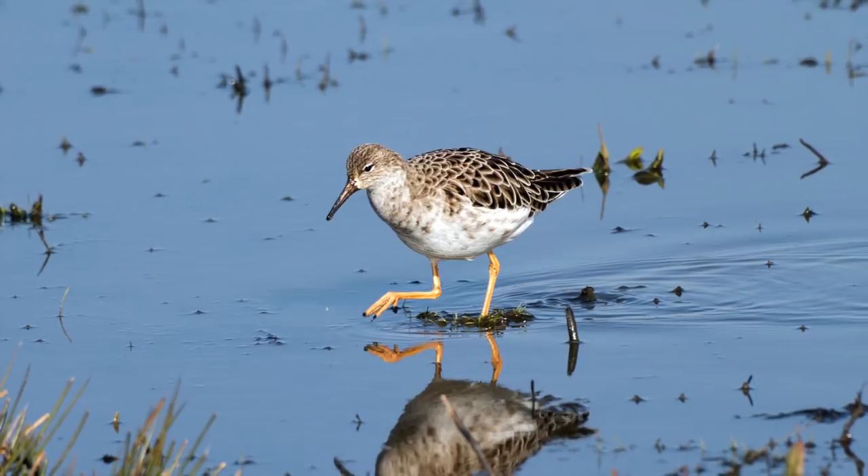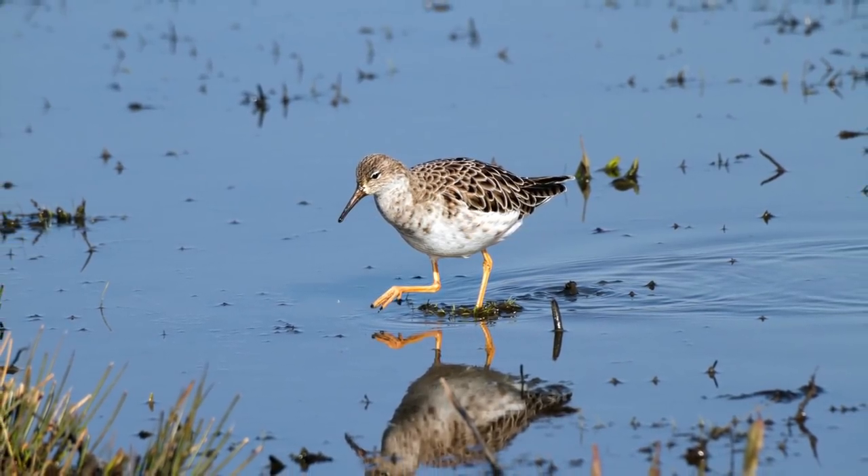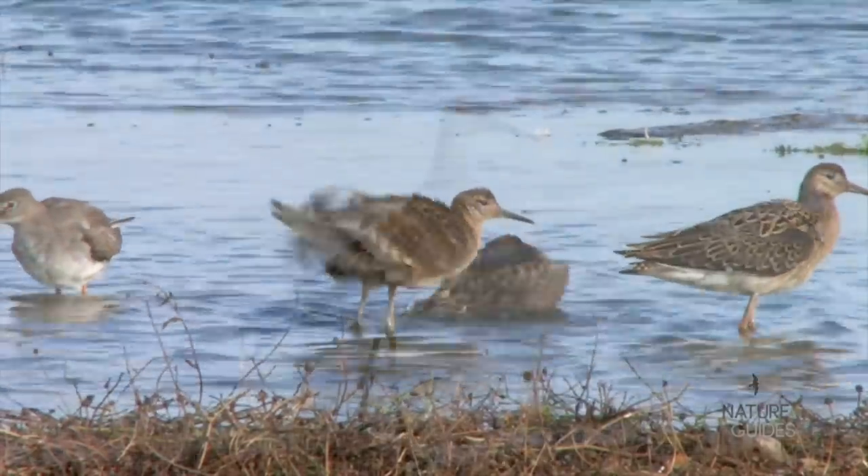Although Ruff favour freshwater habitats, they will sometimes use estuaries and other saline habitats too. They're regularly seen at inland wetlands, including small or temporary pools.